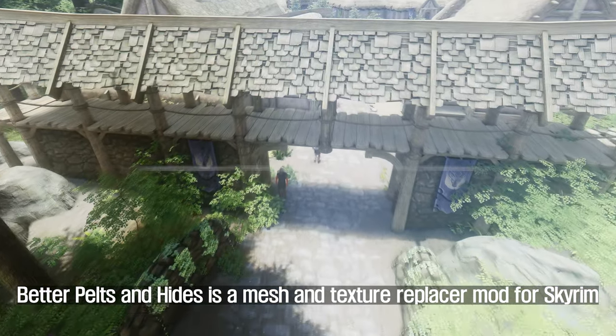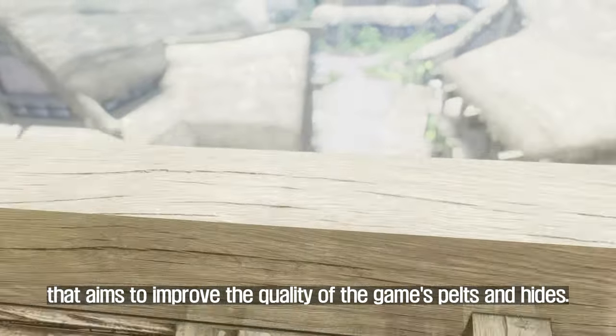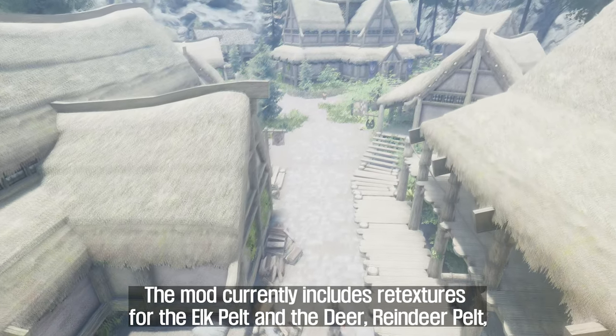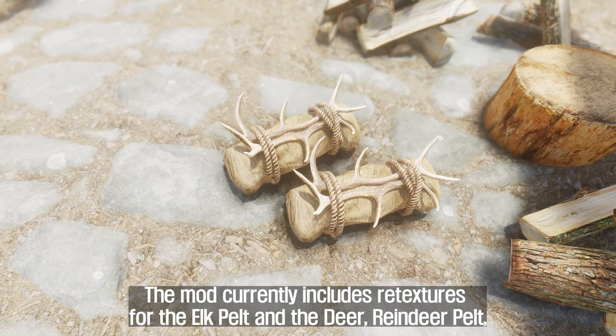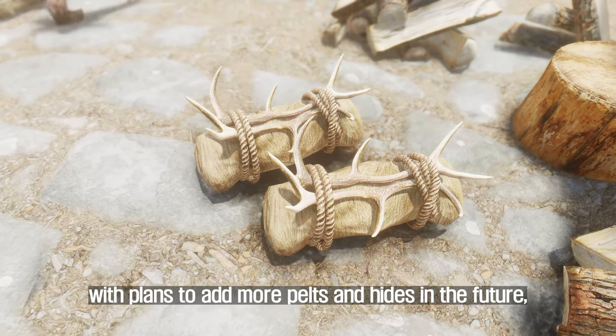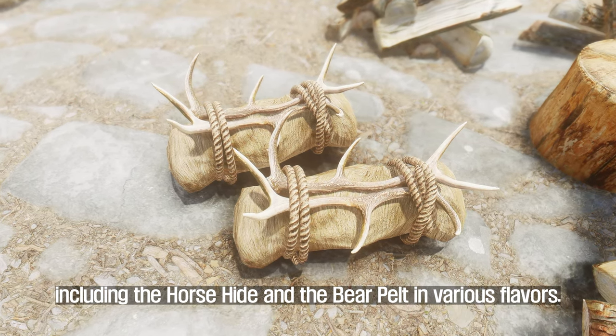Third, Better Pelts and Hides. Better Pelts and Hides is a mesh and texture replacer mod for Skyrim that aims to improve the quality of the game's pelts and hides. The mod currently includes re-textures for the elk pelt and the deer and reindeer pelt, with plans to add more in the future, including the horse hide and the bear pelt in various flavors.